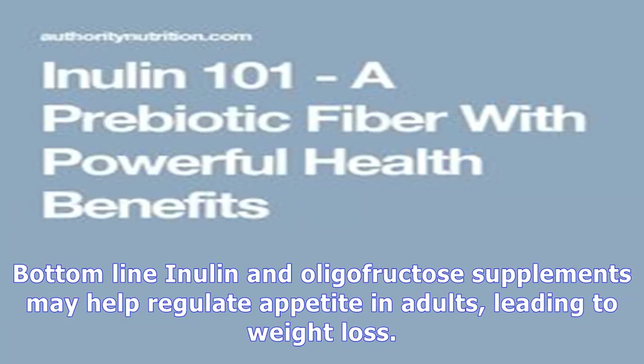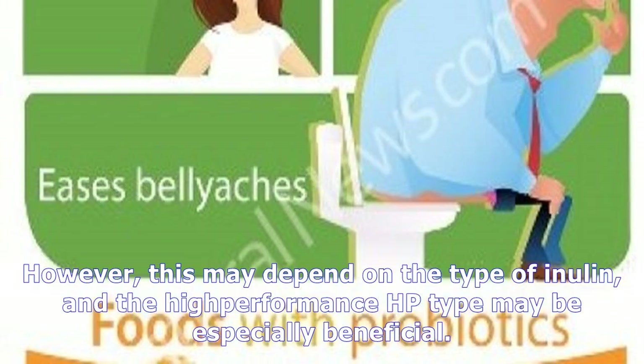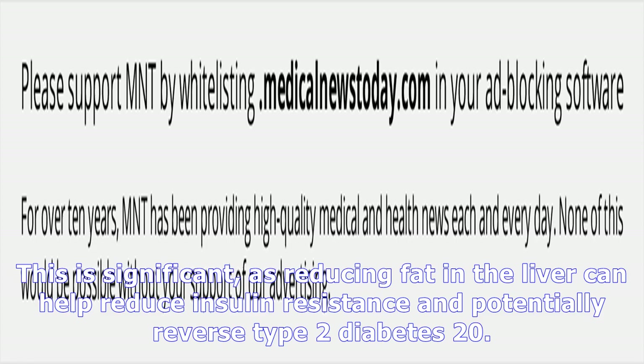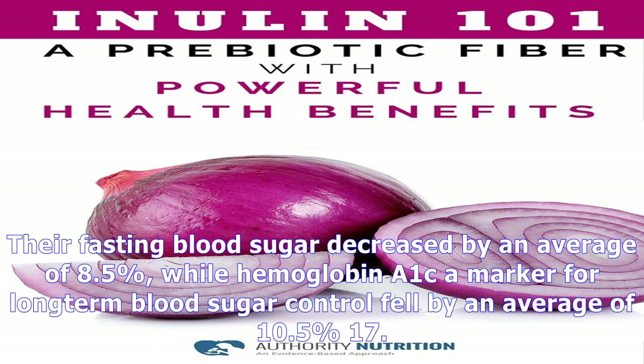Helps control diabetes: Several studies suggest that inulin may improve blood sugar control in people with diabetes and prediabetes. However, this may depend on the type of inulin, and the high-performance HP type may be especially beneficial. One study found that HP inulin decreased fat in the livers of people with prediabetes. This is significant, as reducing fat in the liver can help reduce insulin resistance and potentially reverse type 2 diabetes. In another study, women with type 2 diabetes given 10 grams of HP inulin per day saw their fasting blood sugar decrease by an average of 8.5%, while hemoglobin A1C fell by an average of 10.5%. Although HP inulin has been shown to benefit diabetes and prediabetes, results from studies using other types are less consistent.